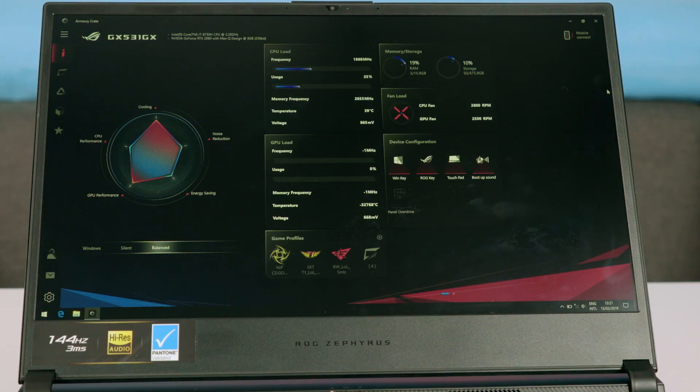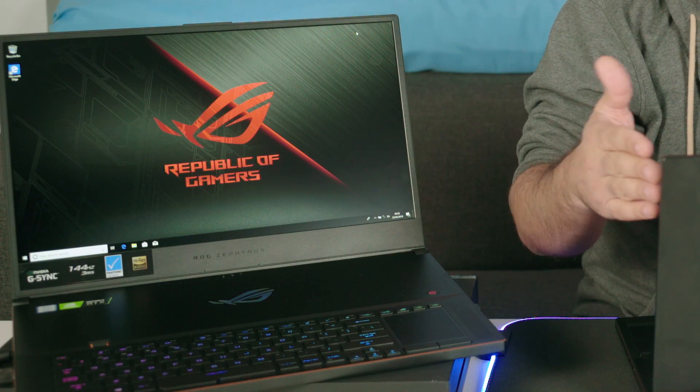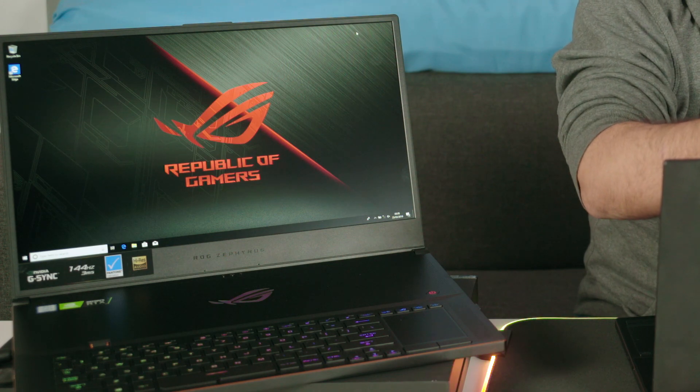First off, like other ultra-compact laptops such as the recent excellent Zenbook 13, the manufacturer has thinned the edges of the screen to the minimum — around 7mm lateral and a 10mm upper bezel, slightly thicker in order to accommodate the webcam.